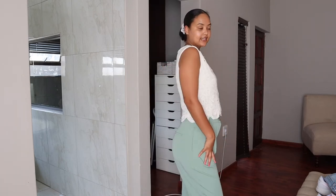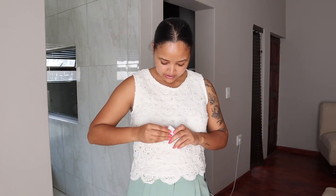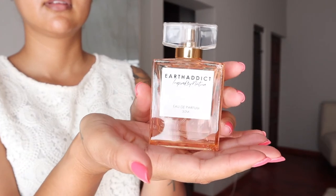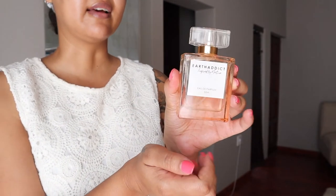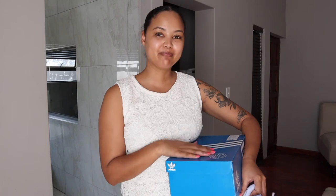Before the shoes, I want to show you the perfume I got — it smells so nice. It is from Truworths, found at the counter, and it was 2.99. It's called Earth Addict by Nature — such a pretty box. It smells really nice, a soft summery scent, very girly. It's 50ml and the bottle is so divine. I also took it because of the bottle — it's very pretty. If you like soft smelling, summery scents, this one is absolutely stunning.